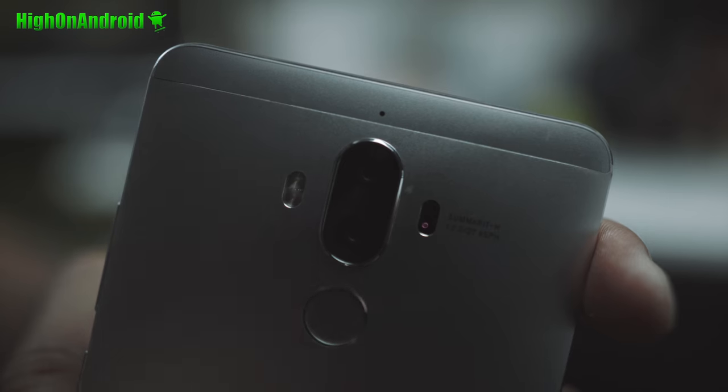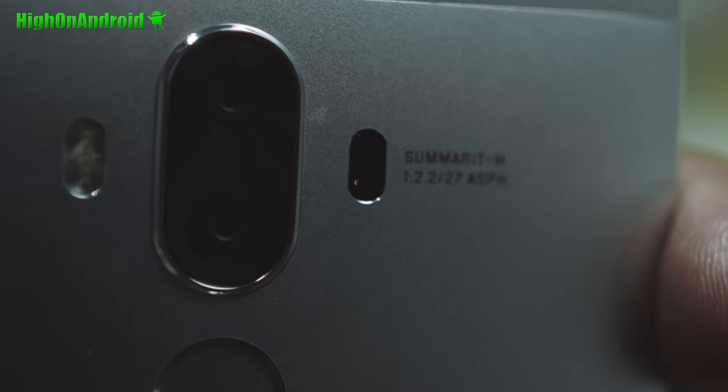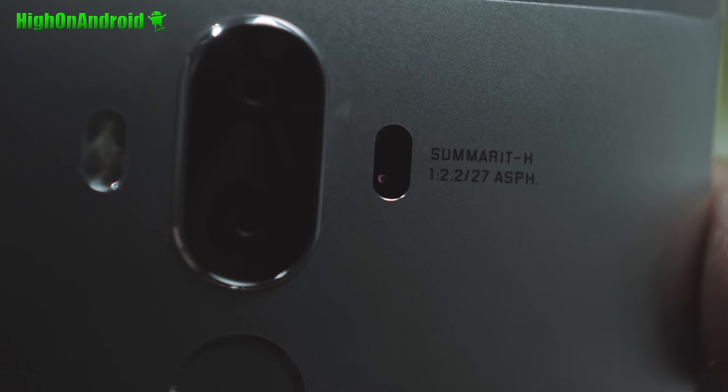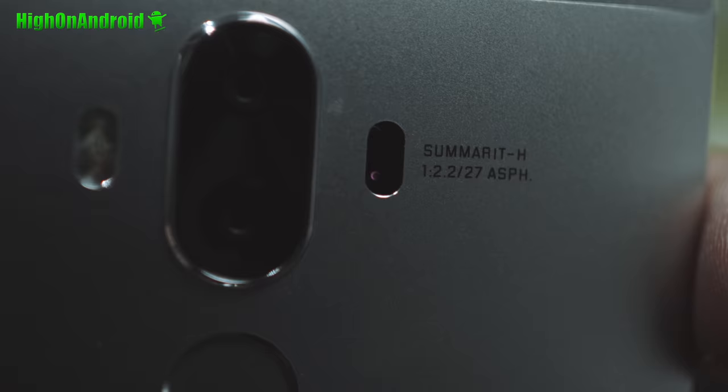Hi guys, Maximum High on Android.com where we get on Android every day. I have been literally daily driving this for over a month now — I've been daily driving it so much I am tired of using this phone. Anyway, let's go ahead and do a full review so I can move on to another phone.